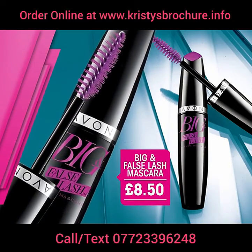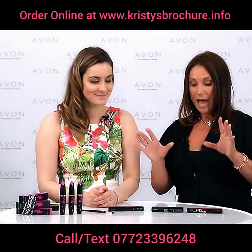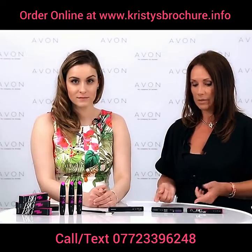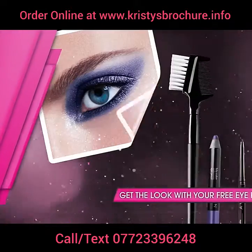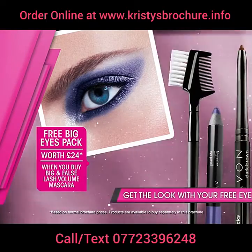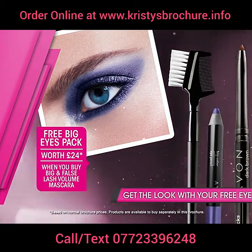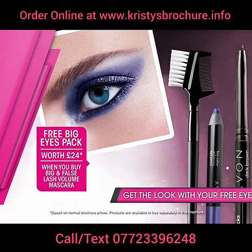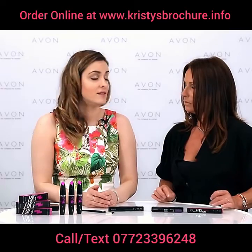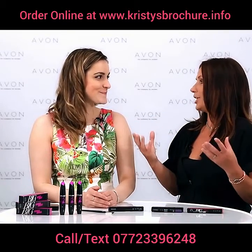It's launching in Brochure 15 for just £8.50 and you get a brilliant gift with it — a free eye pack worth £24. Within this eye pack you'll find a Big and Daring Glimmer Stick Coal in Bold as Black, a Big Colour eye pencil in Ultraviolet, a brow and lash comb, and a Glimmer Stick Brown Definer in Dark Brown. So everything you need to get a perfect eye look.